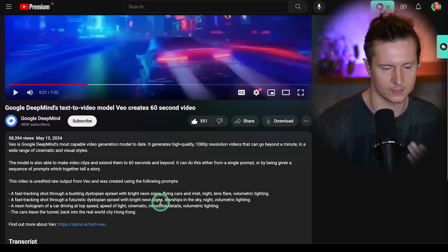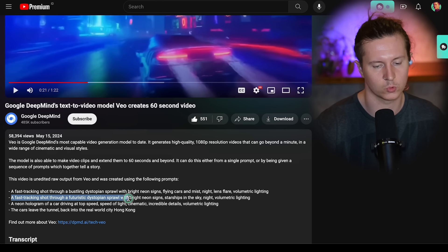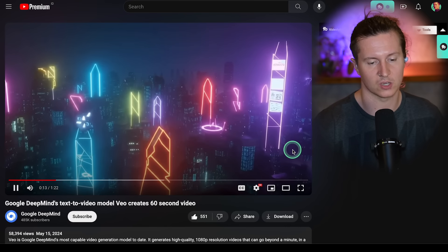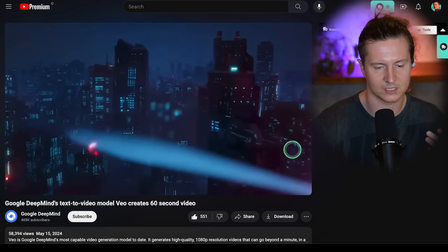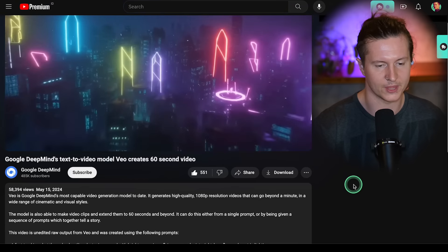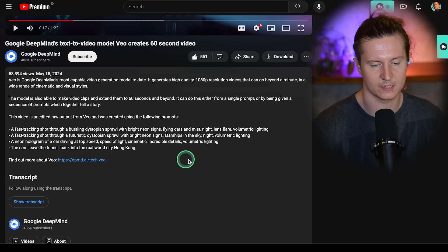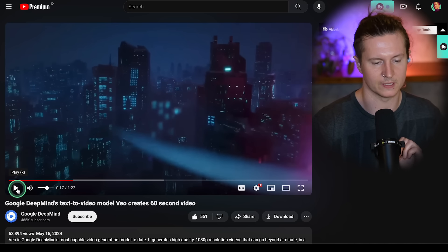It starts off with the first prompt and then moves into a fast tracking shot through a futuristic dystopian sprawl with bright neon signs, starships in the sky, night, volumetric lighting. We can see a sudden shift as this second prompt kicks in — the camera accelerates and there is a change in the atmosphere and tone of the scene. The third prompt is a neon hologram of a car driving at top speed, speed of light, cinematic, incredible details, volumetric lighting.